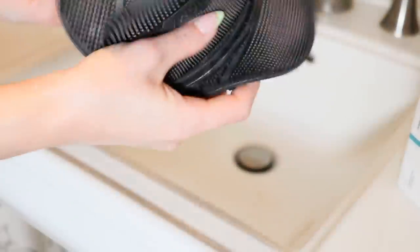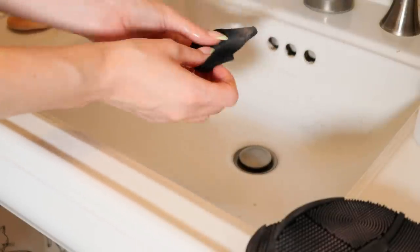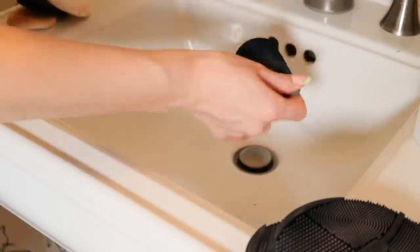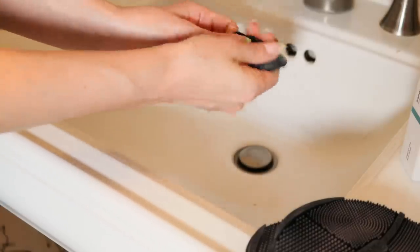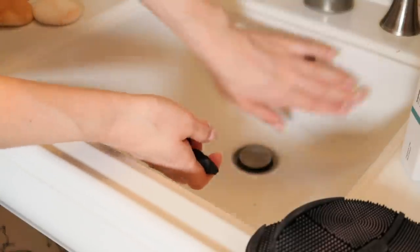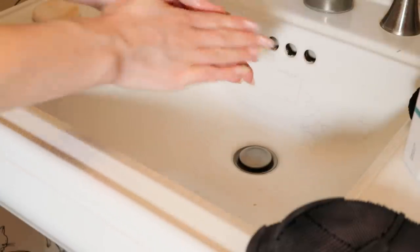Now I'll show you how I wash these little velour puffs and the Sigma switch. I'm going to use The Ordinary shampoo — I don't like it on my hair, but I think it's good for this. Work a little bit in and try to get the makeup out. I like using velour puffs for powder, but also for liquids — I really like using them to blend out concealer. Also, just a note: my sink is perfectly clean — it's just an old sink and those are scratches.